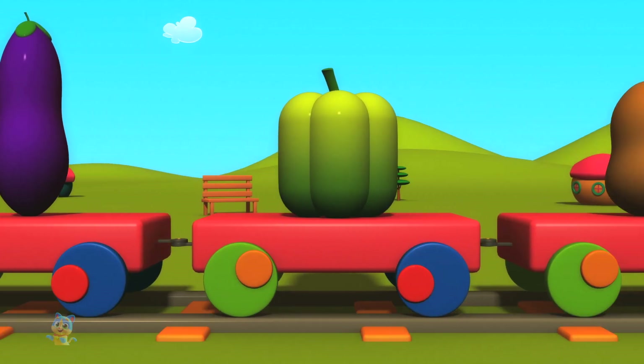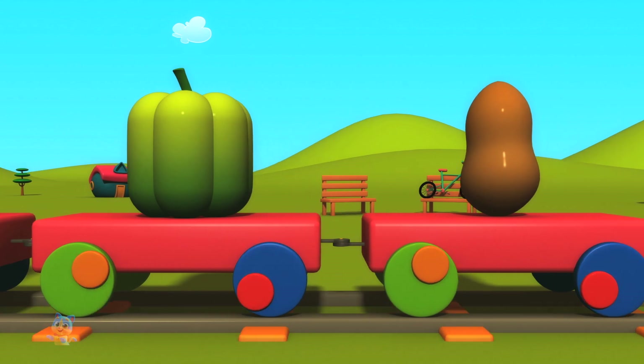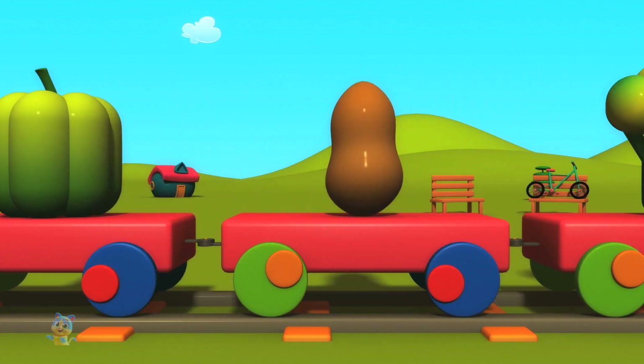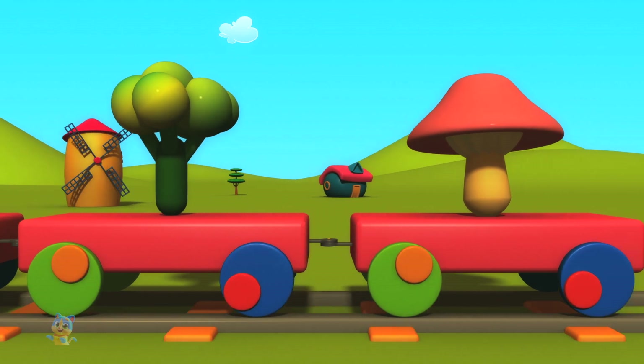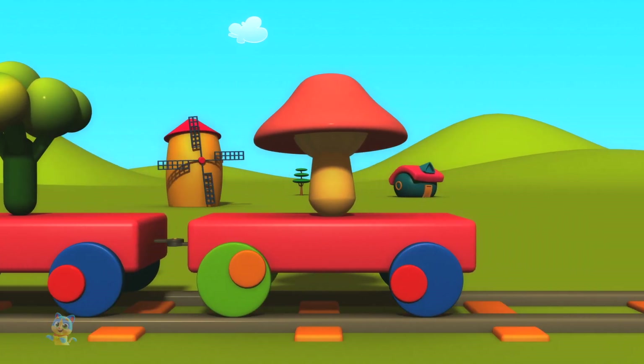Bell pepper. Potato. Broccoli. Mushroom.